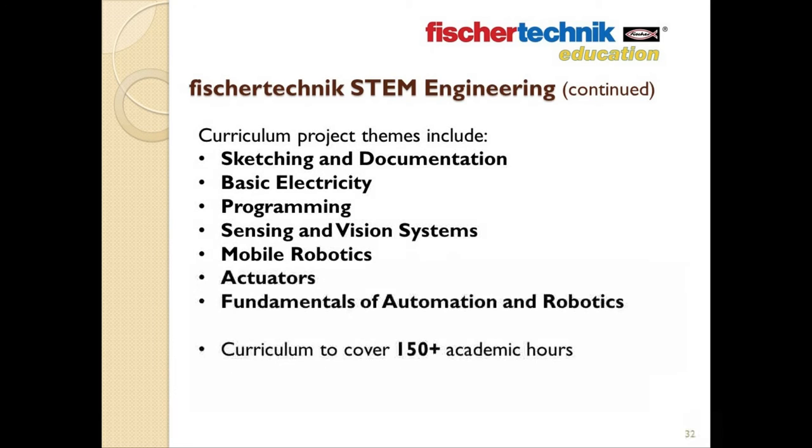The project themes in the curriculum for the STEM Engineering set address the following areas: sketching and documentation, basic electricity, programming, sensing and vision systems, mobile robotics, actuators, fundamentals of automation, and robotics.